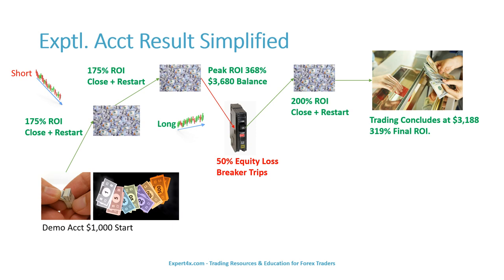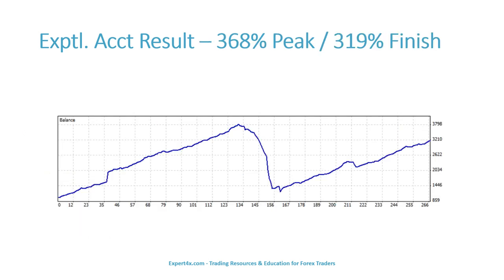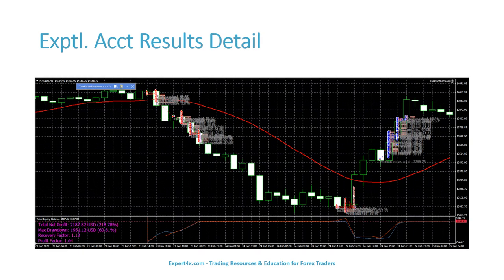The experimental account also started with a $1,000 balance. The profit retriever also entered a series of shorts on the NASDAQ 100. The account protector achieved two 175% return on investment targets. Then the account retriever took a 50% equity loss, then achieved a 200% rate of return, concluding at a $3,188 balance and a 319% final return on investment. It should be noted that there was 15 hours where the system did not trade at all. Here is the balance chart from the experimental account's MT4 account history, with greater detail on the account's movements, including drawdown.